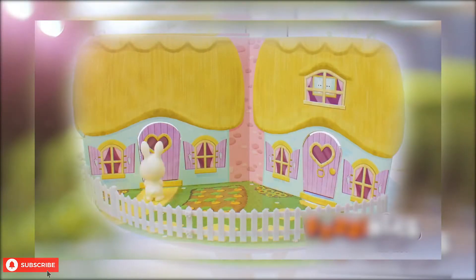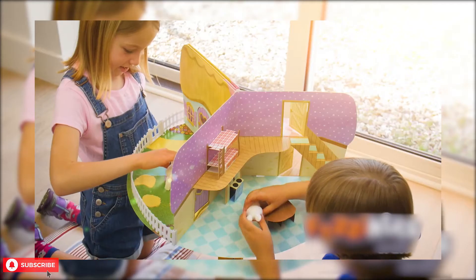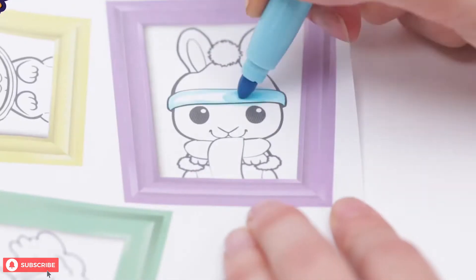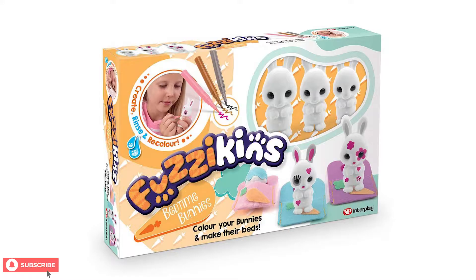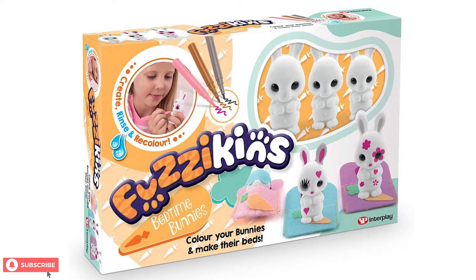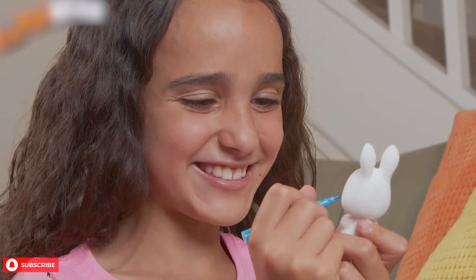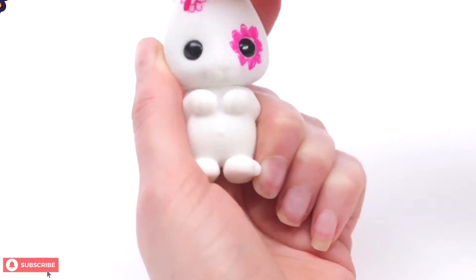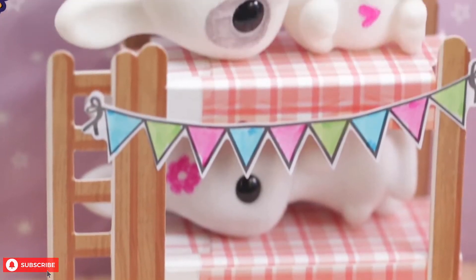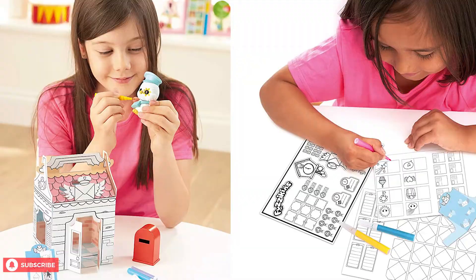The Cottontail Cottage looks like a book, but when you open it, it becomes a playhouse with three different play areas. The set comes with stickers that your child can fill in and add to their cottage anywhere they please. You can get three fuzzy bunnies that act as a blank canvas every time you use this Fuzzykins set. Your child can decorate them and rinse them to clean them once they are done. The set also features washable markers that can be used to color the stickers and the bunnies. The Fuzzykins craft set is recommended for children between the ages of 4 and 10.